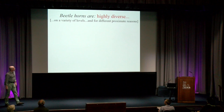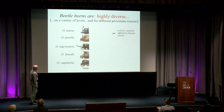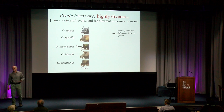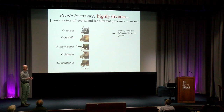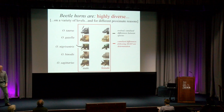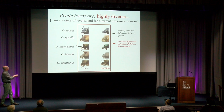Beetle horns are highly diverse on a variety of levels and for different proximate reasons. In this column, I'm showing you the large male phenotypes across five species that we maintain in continuous culture in the lab, and you can see that they all differ in the size, location, and shape of horns — a manifestation of evolved, canalized differences between species. In the next column, I'm showing you the corresponding females, which, with one exception, are hornless. Here's one species that has this enigmatic reverse sexual dimorphism. Sex differences, depending on species, can be severe, modest, severe again but involving a different body region, modest, and reversed.